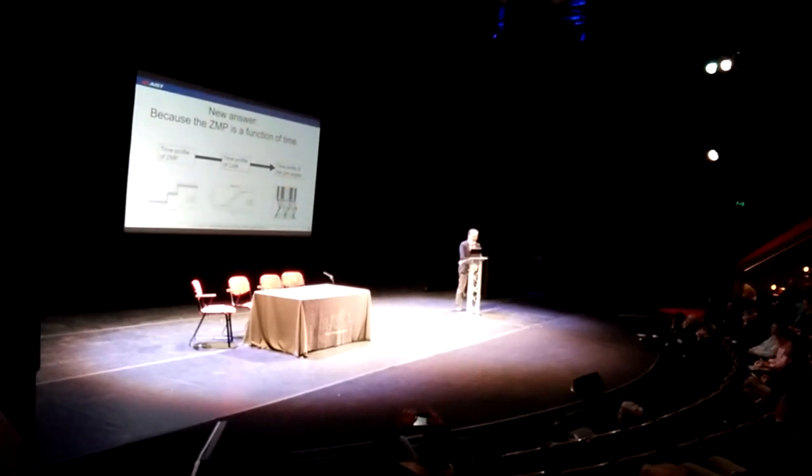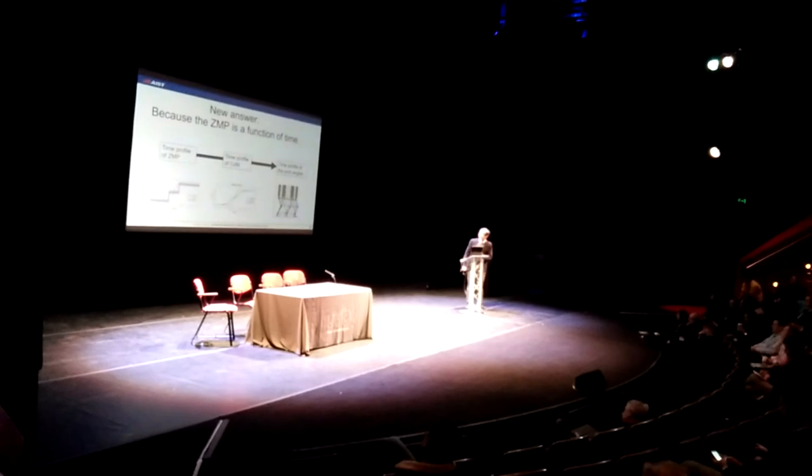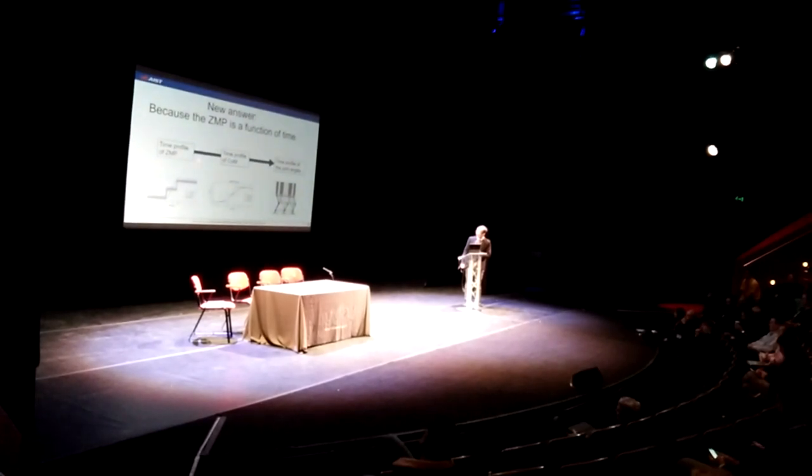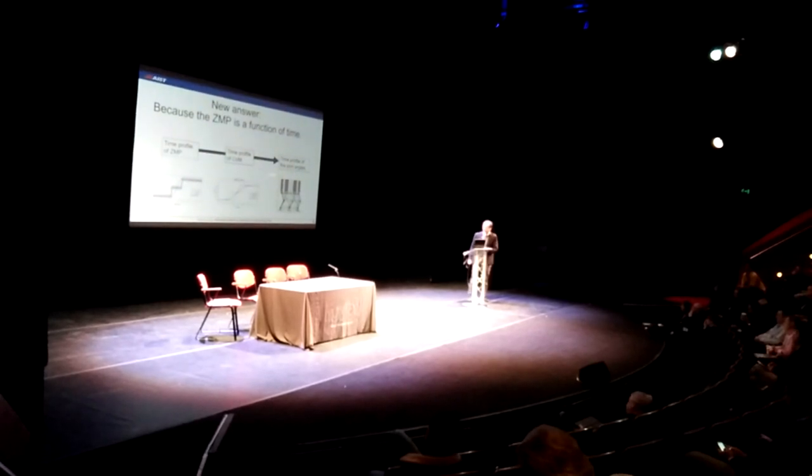Because he specified the ZMP as a function of time. Here we are looking at the basic strategy for the walking pattern generation. First, we describe the time profile of ZMP, and by using the dynamic equation, we calculate the time profile of the center of mass. Then we apply inverse kinematics and get the joint trajectory. But that leads frequently to situations like this.